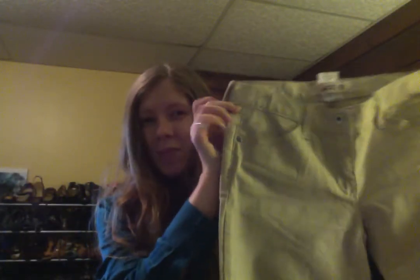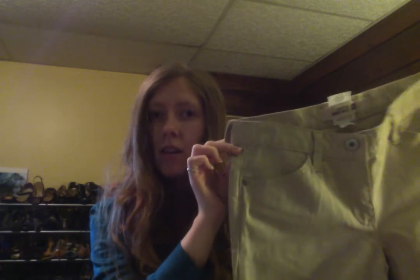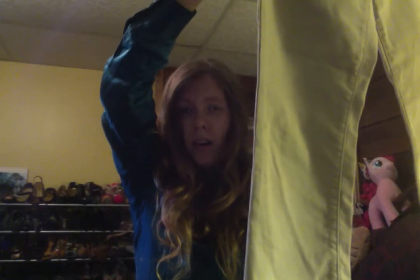The next item is going to look very similar to those skinny jeans but I promise it's very different. These are khaki capris from Gap — a shorter length. They're probably going to end up kind of long on me because I have short legs, but they're just khaki capris from the Gap. These were marked $5.99 so I paid $3 for them.